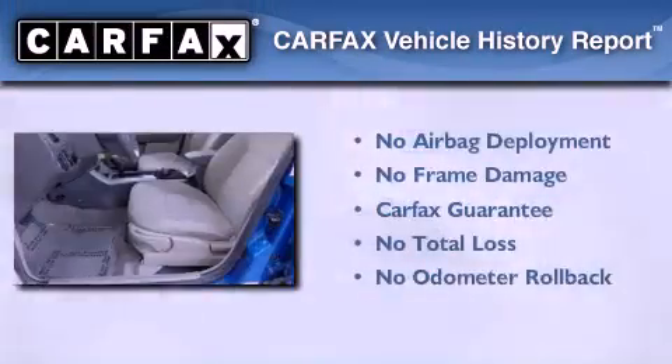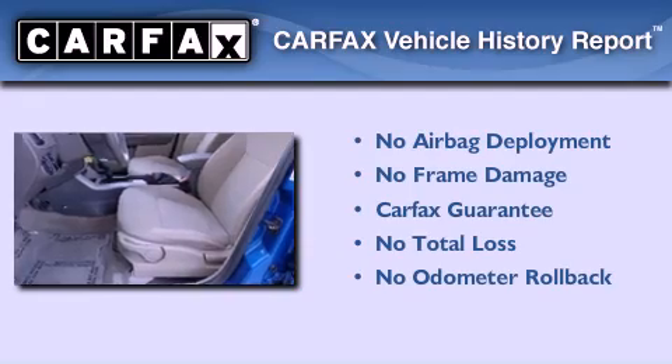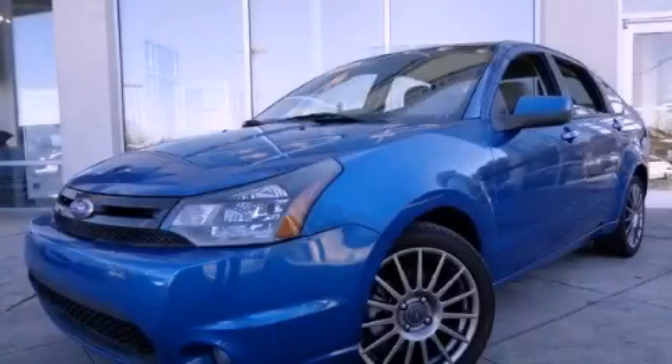Not to mention that this Ford qualifies for the Carfax Buyback Guarantee. Stop by today and test drive this vehicle for yourself.